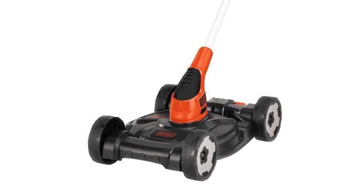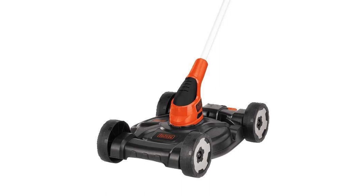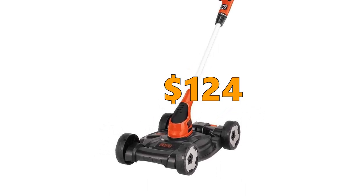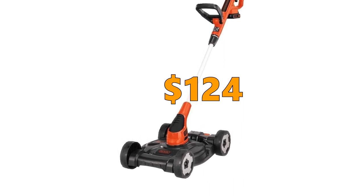This cheap cordless mower is well tested and proven to work, and it comes with a 3-year warranty. It's a great option for an ultralight mower at a really cheap price — and you also get a trimmer and edger. It's also a good option for people with back problems. Even though you get an extra battery, the battery life is quite short. Price of the Black & Decker MTC 220 is $124.